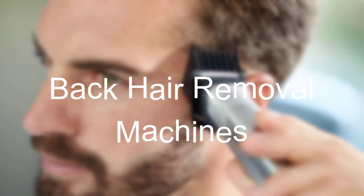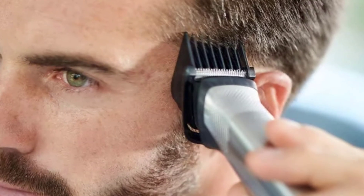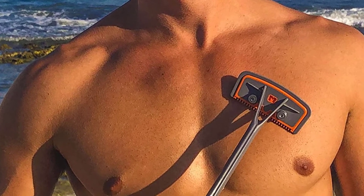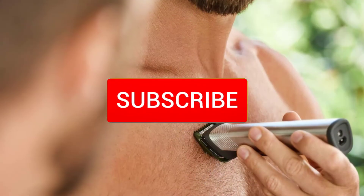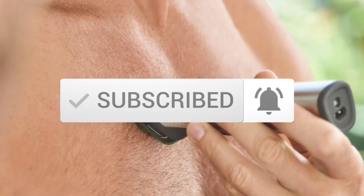Hello everyone, welcome to our new video. In today's video we break down the top five back hair removal machines that are available on the market. I tried to make the list based on their popularity, quality, price, durability, user opinions and more. If you need more information about these products, please check the link in the description section below. And make sure you subscribe to more videos. Okay so let's get started with the video.